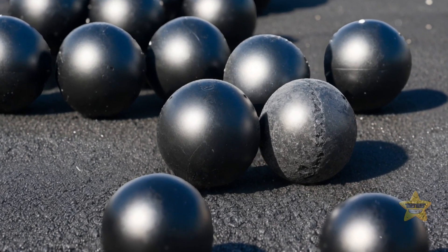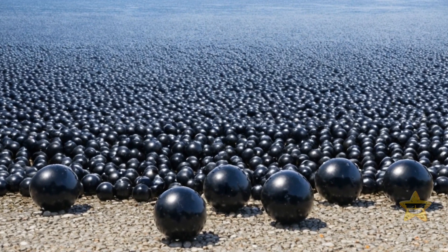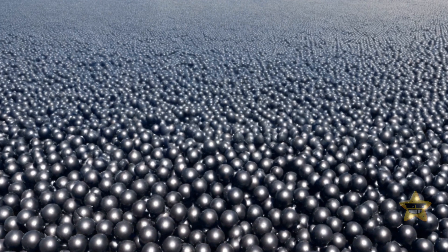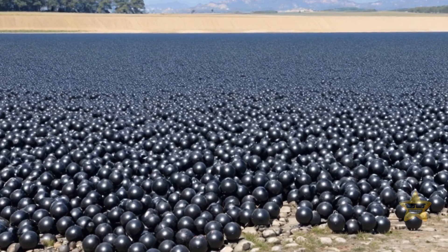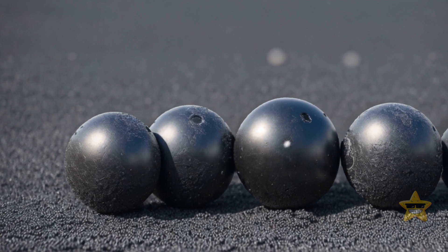You may not believe it at first, but there are 96 million black balls floating around in a water reservoir near Los Angeles. It's not a crazy world record attempt or a scene from a blockbuster movie. These plastic spheres, also known as shade balls, have become an integral part of the reservoir system.